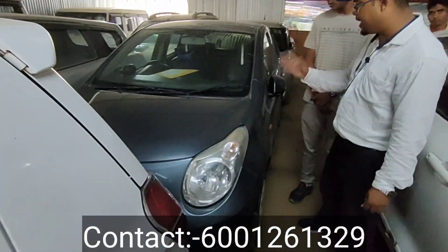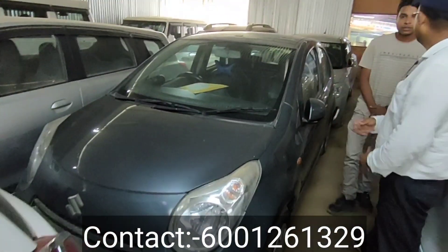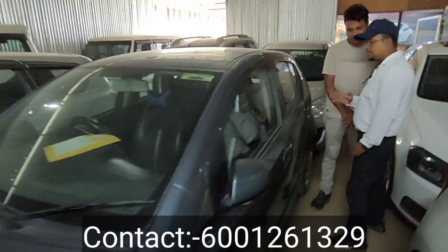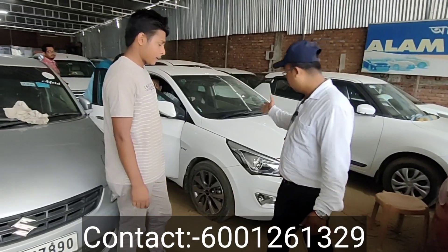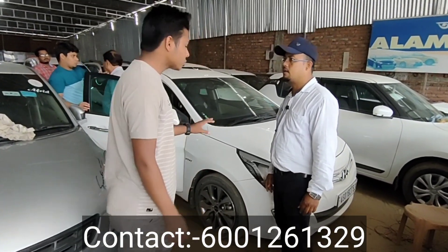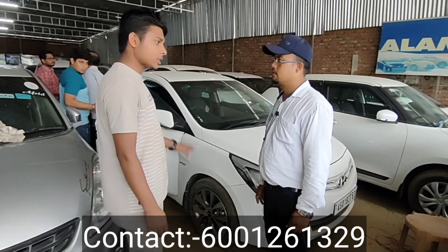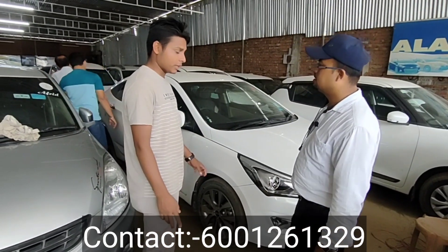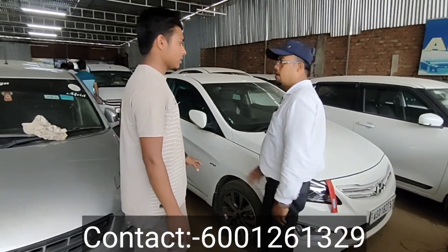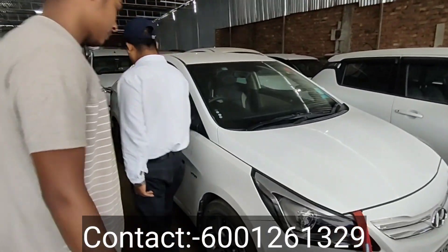Next, this is an A-star. The price is 2,50,000 to 2,90,000. It has a fast tunnel model. It only has 36,000 km. The SX model is petrol and priced at 4,90,000 to 6,50,000. Down payment is 1,00,500.